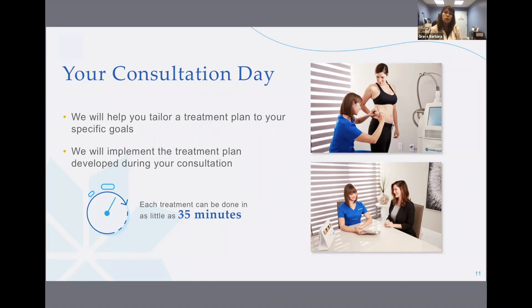Most patients want multiple treatments to achieve their ideal outcome. During the treatment day, the staff will follow the treatment plan developed during your consultation. It's likely that your first treatment will focus on the one area that you're most interested in transforming. What's exciting is that each treatment can be done in as little as 35 minutes.